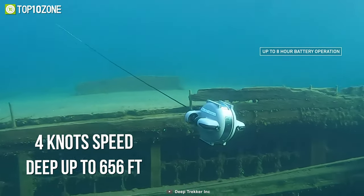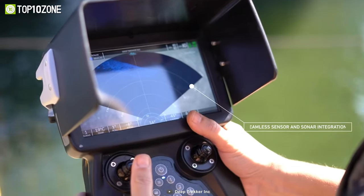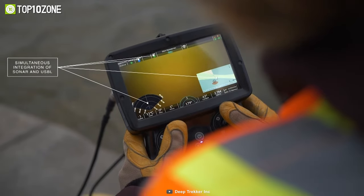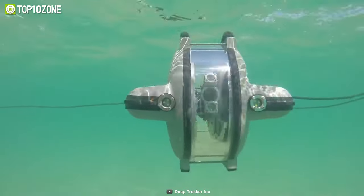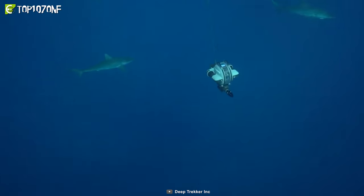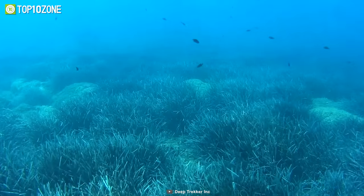Its battery life can last up to eight hours, allowing you to explore the underwater world at four knots while going up to 656 feet deep. The waterproof handheld controller has a widescreen with easy controls for underwater images, data, and an overlay of an integrated sonar screen. Seize control of your underwater adventures with the flexible and easy Deep Trekker DT G3 ROV to experience the beauty and amazing details of what's below.